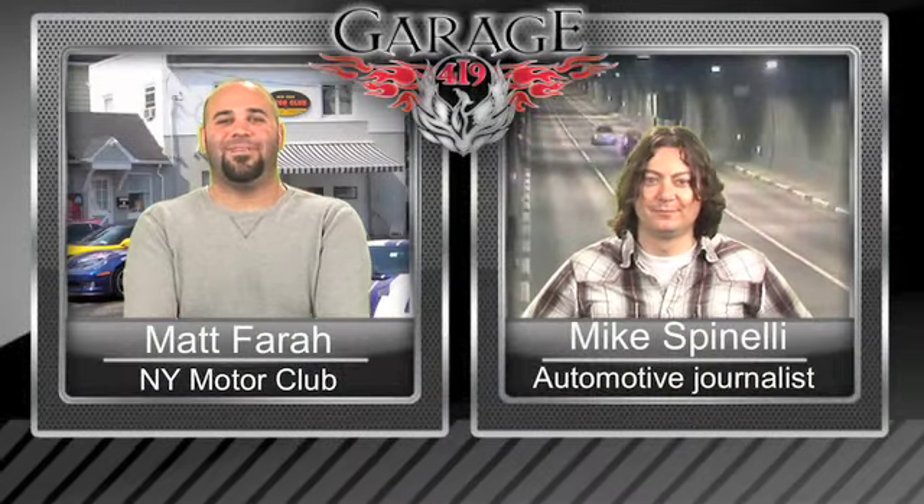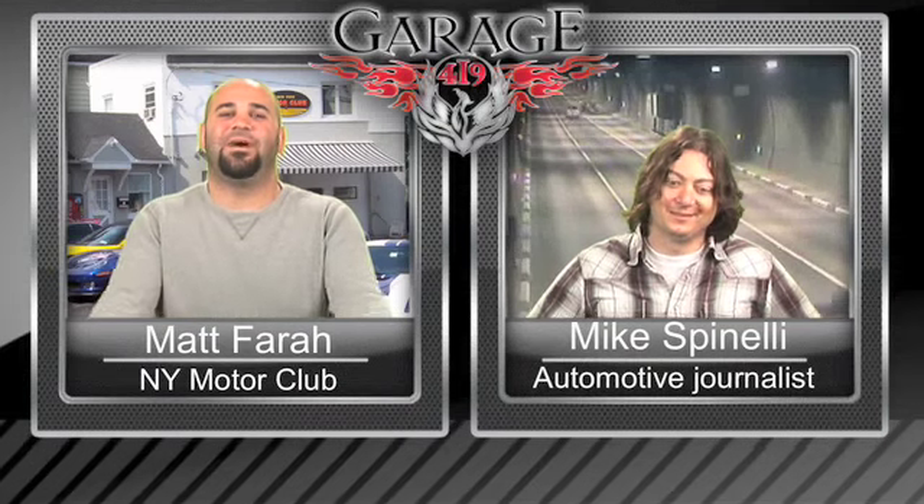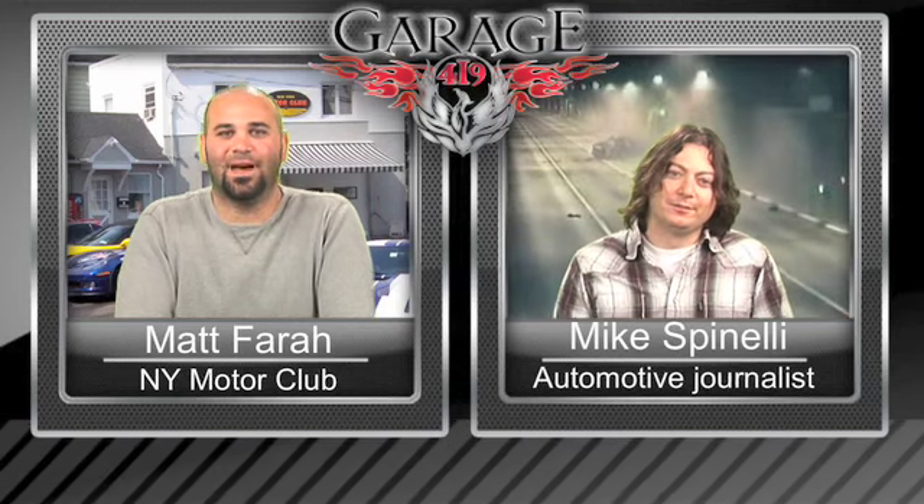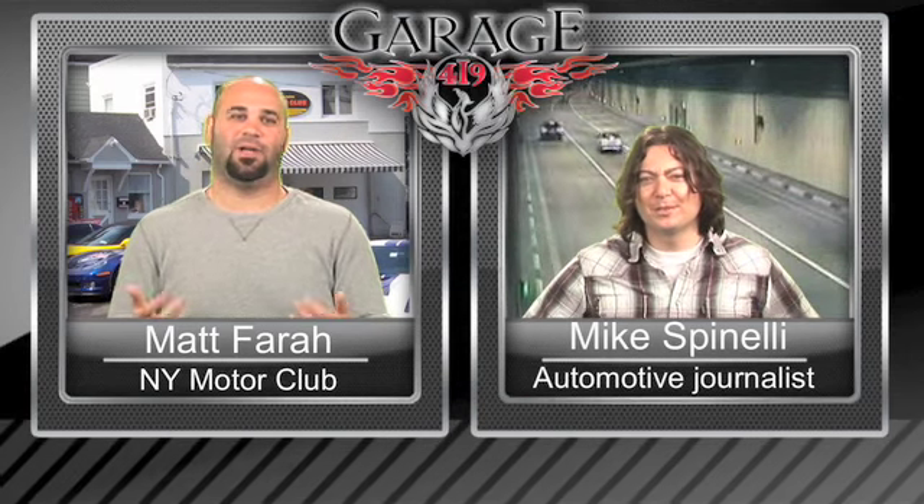Welcome to your favorite weekly five-dollar rock of automotive news. I'm Matt from the New York Motor Club joined by Mike Spinelli as usual. We're both hopped up on Fresca — the crack of soda. I didn't even realize they still made it until now. It's good though, grapefruit soda. Can we do some automotive news, please? Okay, let's get started.